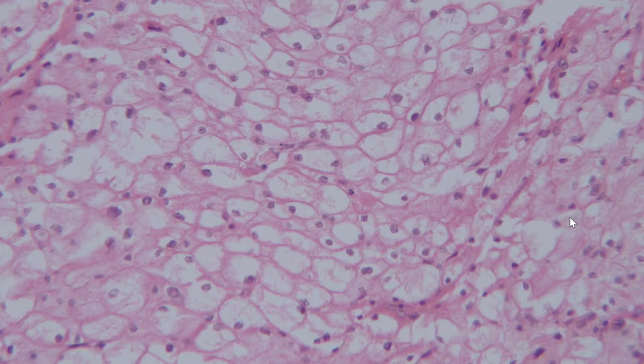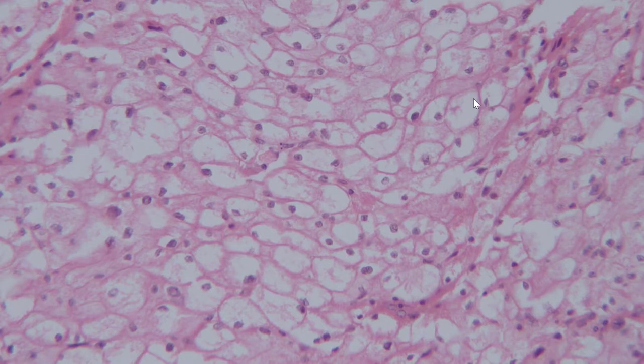A closer view of the tumor shows the delicate capillary network, the abundant cytoplasm, and at least some evidence of cytoplasmic clearing. So if you're moving quickly, you might conclude that this is a clear cell renal cell carcinoma, but let's look at a couple of clues that may point us in a different direction.